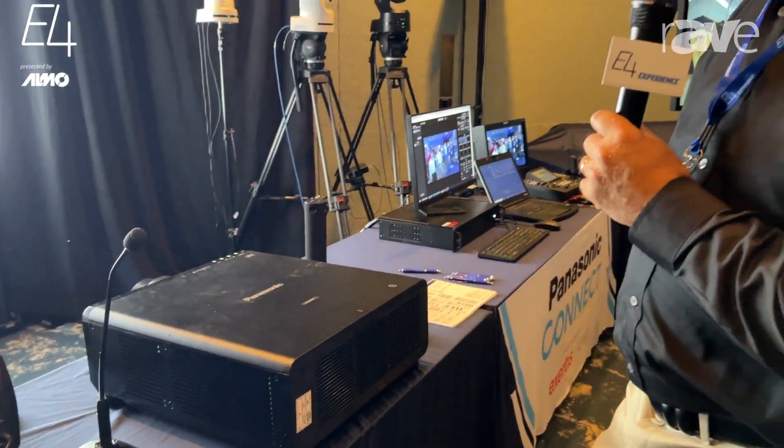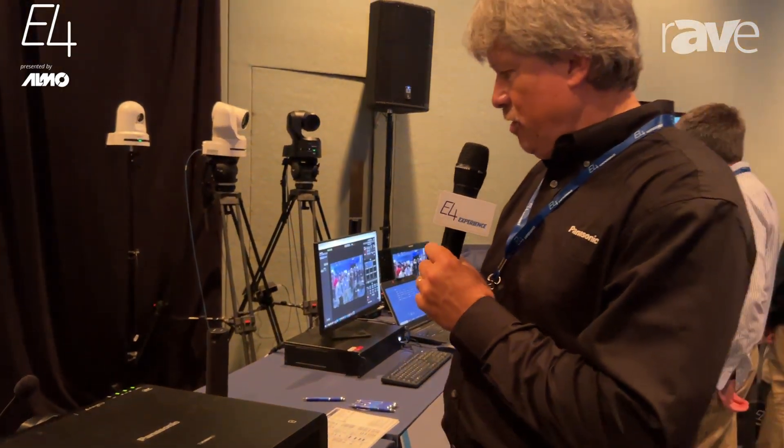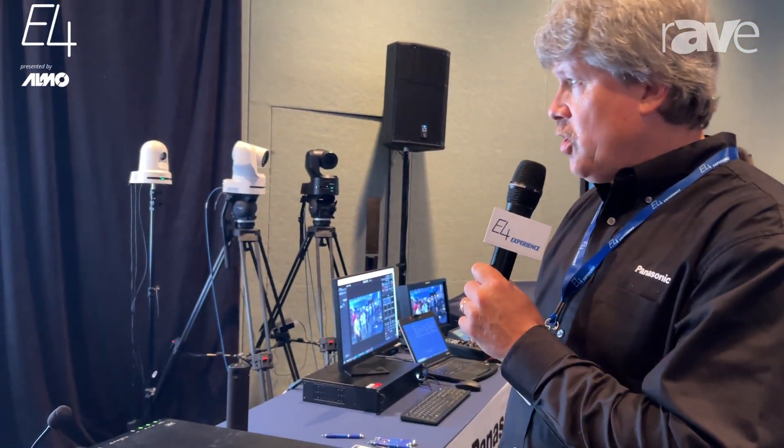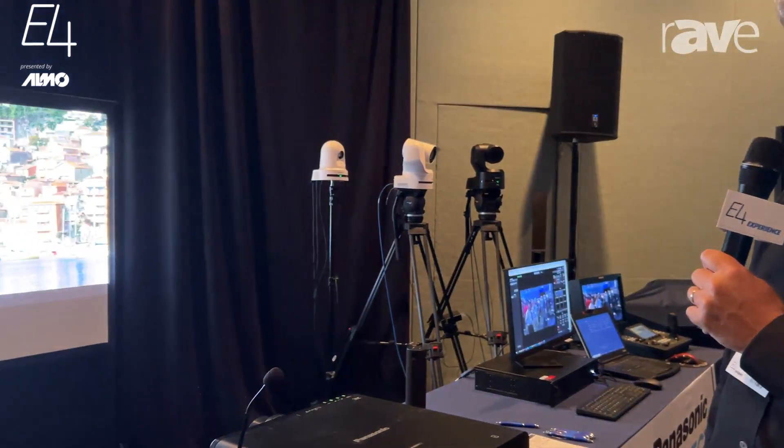HD BaseT technology is available as standard. We have an SDI input, HDMI, and very quiet operation, but the image quality is incredible.